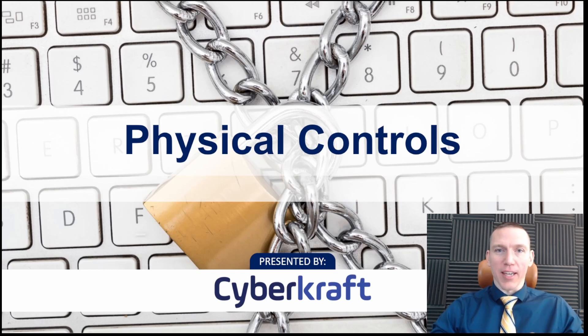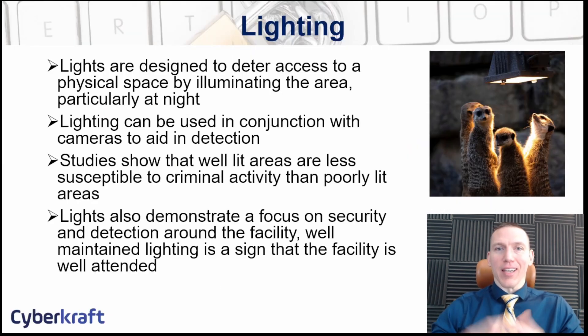Physical controls are controls that you can touch — things like lights, fences, barricades, alarms, and cameras. These types of controls are useful to defend your physical assets, personnel, equipment, and facility. It's important to understand these as a cybersecurity professional because physical security often falls under the realm of cybersecurity. You may be in charge of physical security within your organization, as well as understanding technical controls like configuring firewalls.